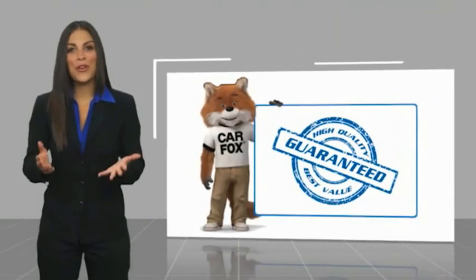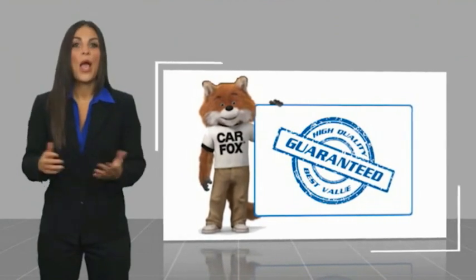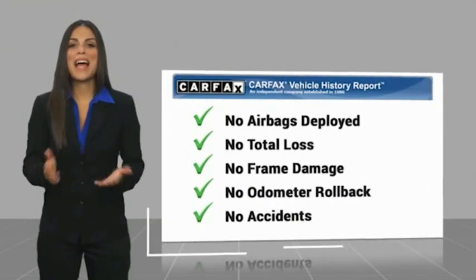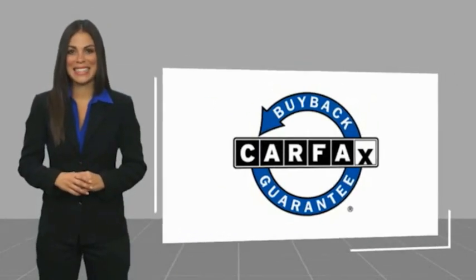Here's another high-quality vehicle with a CarFax vehicle history report. Be sure to find a complimentary copy of this report online, or contact the dealership. This vehicle qualifies for the CarFax buyback guarantee.